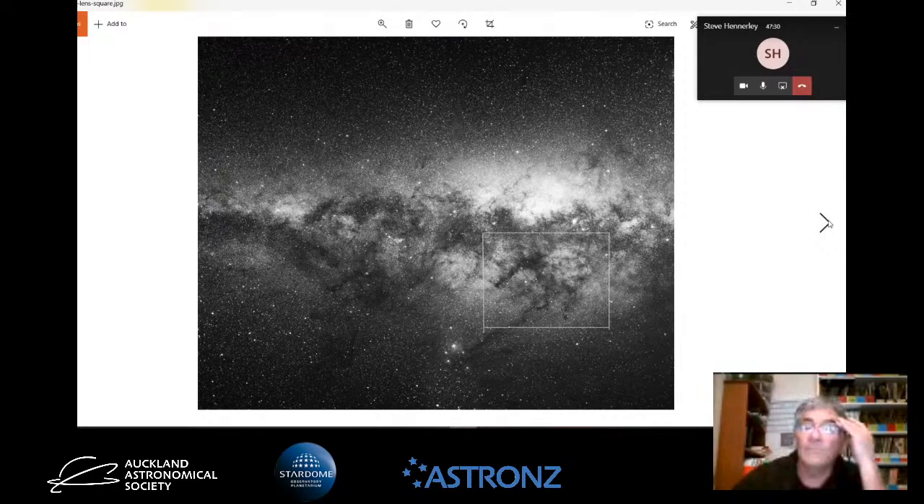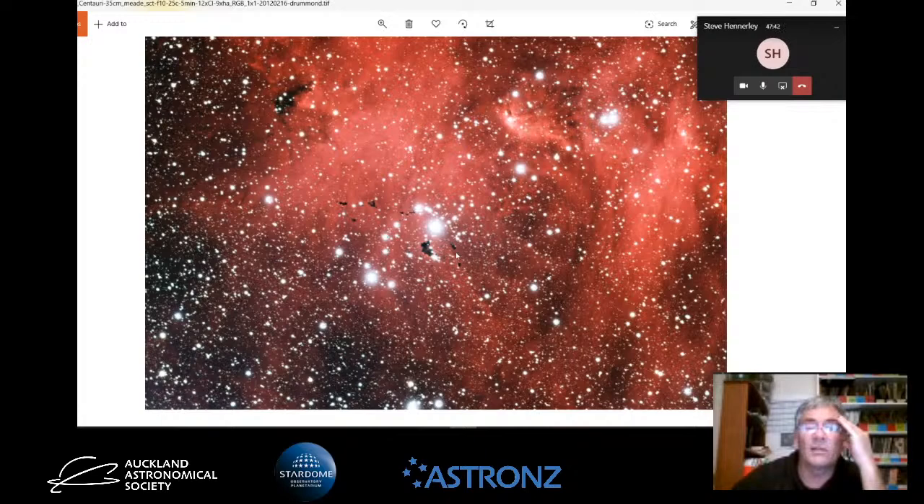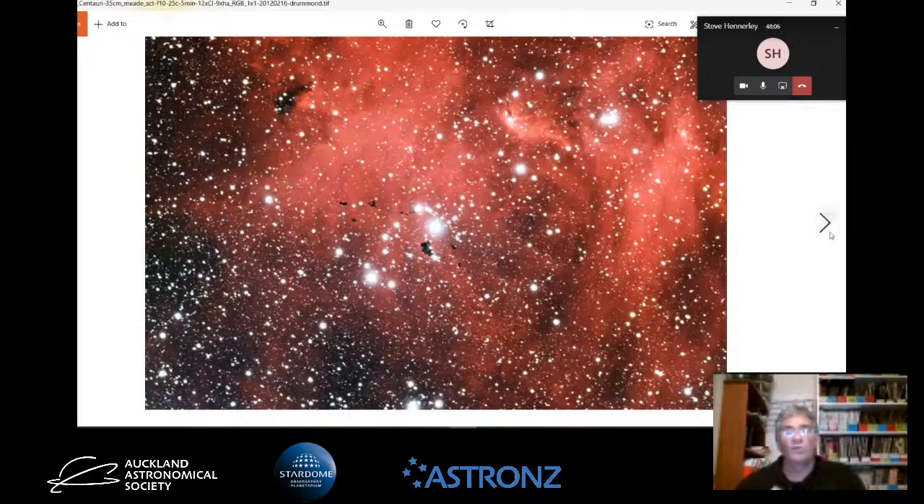This one here is Lambda Centauri - again, just a very rich region of hydrogen gas. These little dark spots are called Bok globules. It's quite interesting to think that these, in the future, will be solar systems in their own right, with a sun and planets orbiting them. It's really beautiful just to see these objects being formed out of this hydrogen cloud.